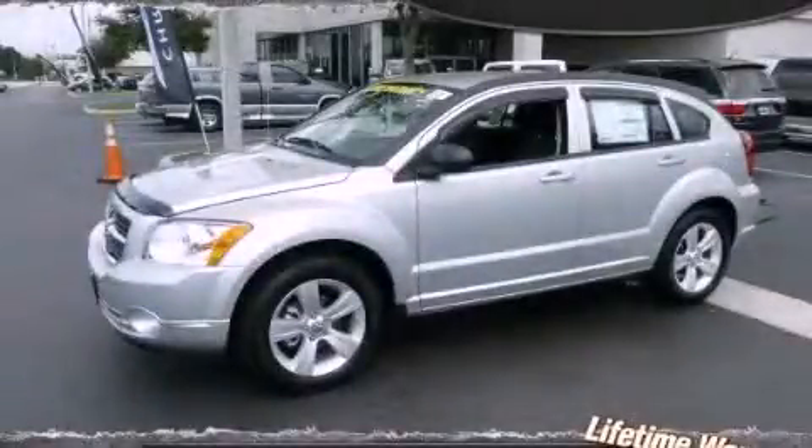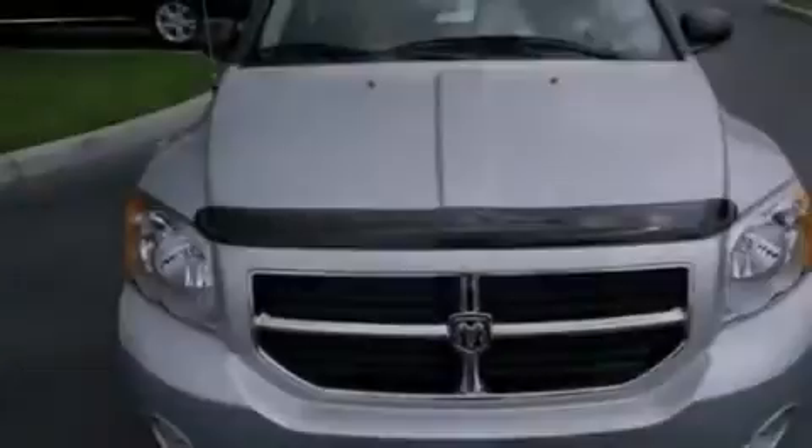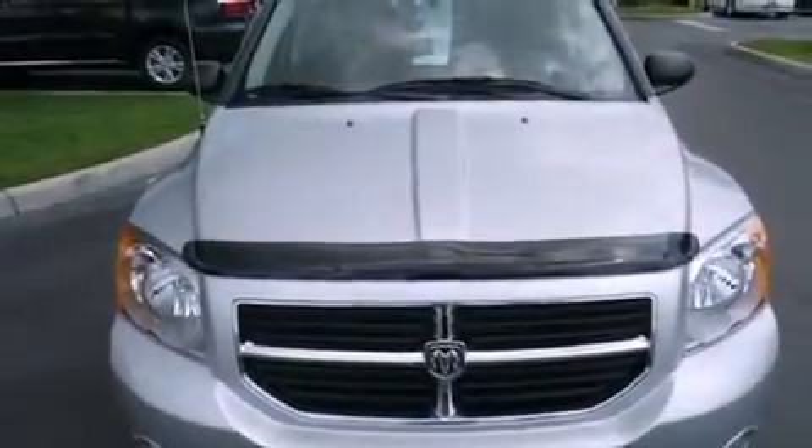This is a brand-new 2011 Dodge Caliber. It has a 2.0-liter four-cylinder engine and an automatic transmission.